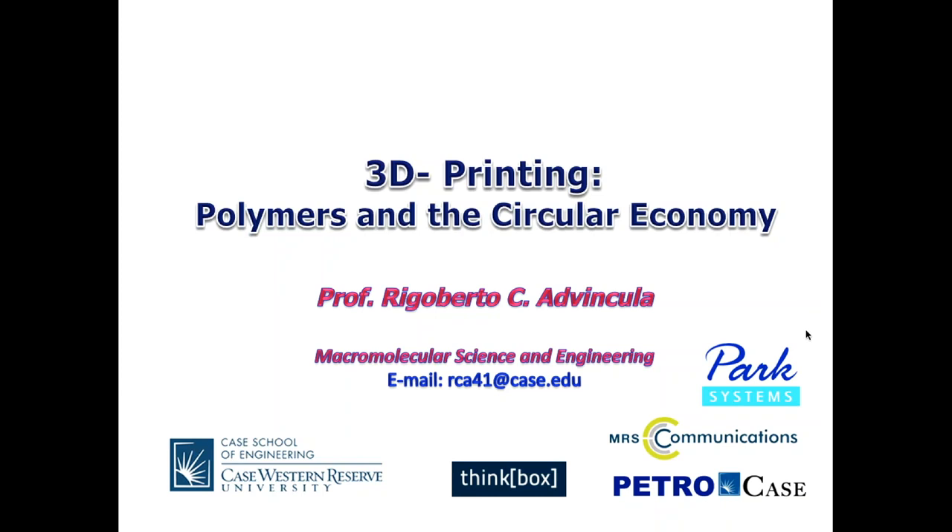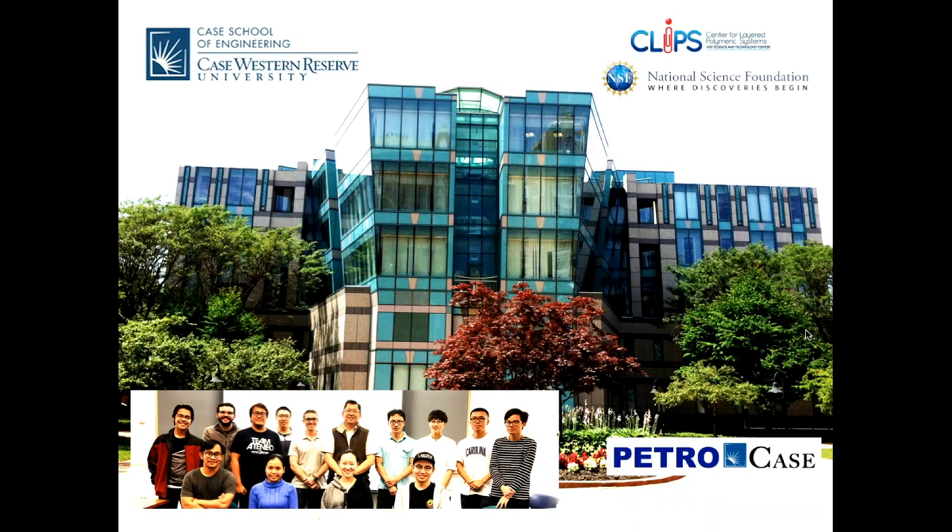Good afternoon — good morning or good evening to other places in the world. I'd like to thank Gerald for a generous introduction. Today I'm going to talk about 3D printing, polymers, and the circular economy. I'm a professor at Case Western Reserve University in the Department of Macromolecular Science and Engineering. We are also home to Think Box, one of the first makerspace facilities in any university.